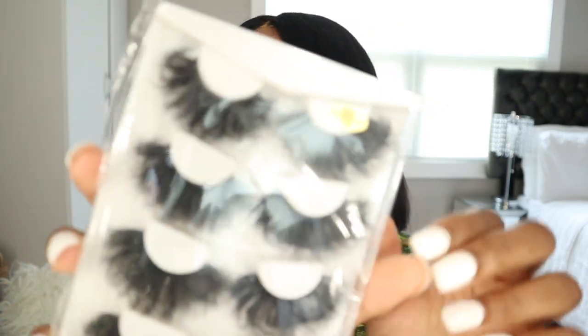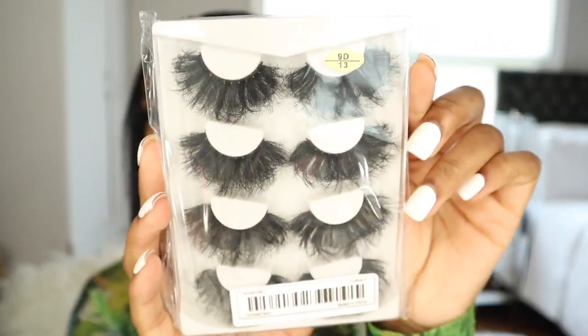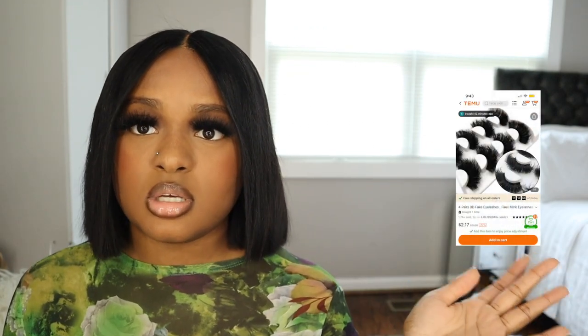These are $3.48 — I think they're cute. And the next pair of lashes I got is a set of four. These are really long. When I looked at the reviews they didn't look this big, so I hope I like them. This one is $3.78, and I'll insert a picture so you can see the items.